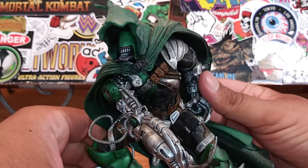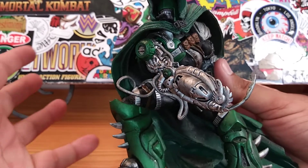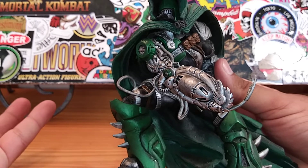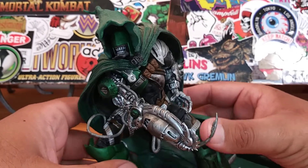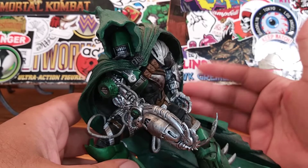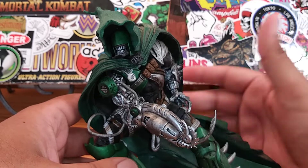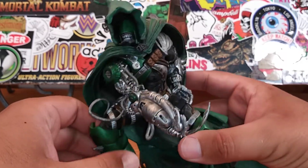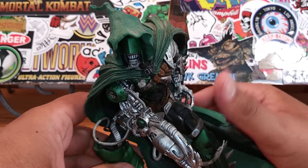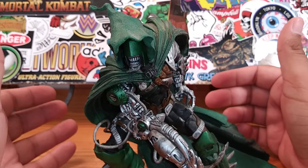He is a McFarlane figure. Right now McFarlane is producing a lot of newer figures — most noticeably Fortnite. McFarlane has been covering a lot of video game action figures, from Metal Gear Solid to Halo to Destiny and other video game characters.